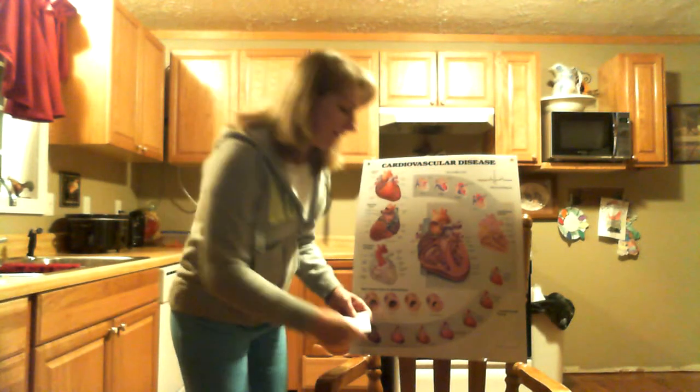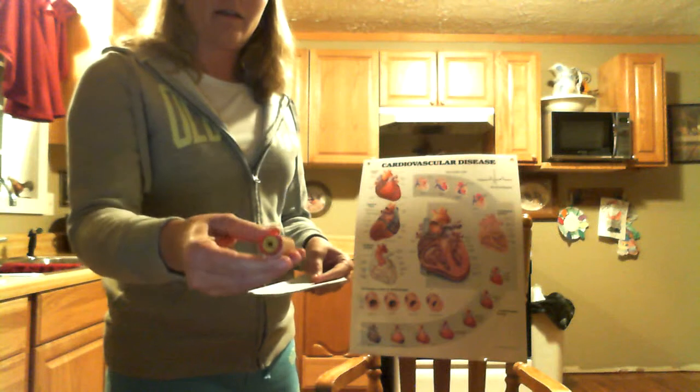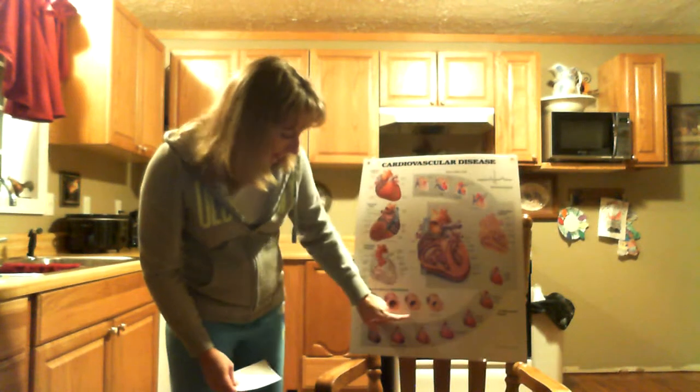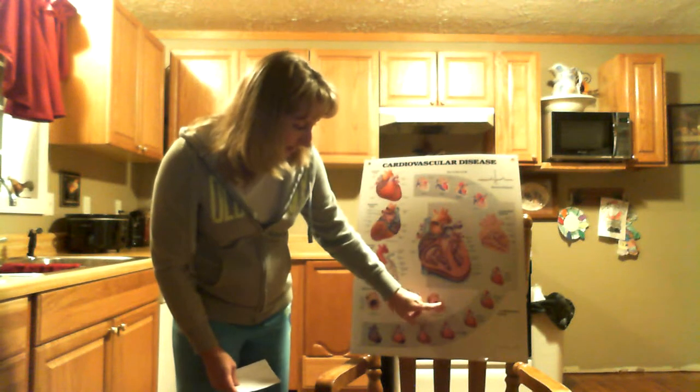Now for the bad cholesterol, medically known as LDL. When too much LDL cholesterol circulates in the blood, it can clog arteries, increasing the risk of heart attack or stroke. In this model, this is what your arteries should look like, and this is what a clogged artery looks like. Here is a normal artery, here is a fatty streak which shows just a little bit, then a fibrous plaque which is a little bit of buildup, and then it continues to clog.